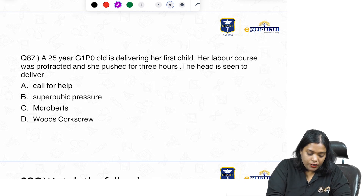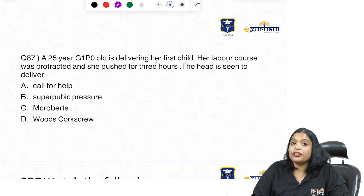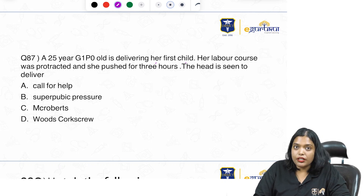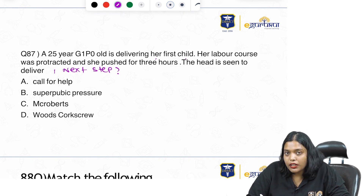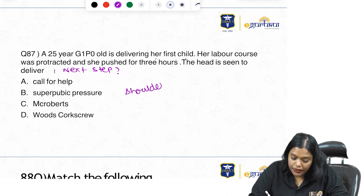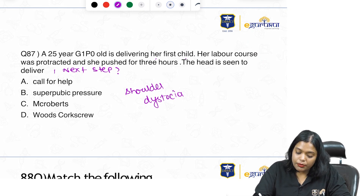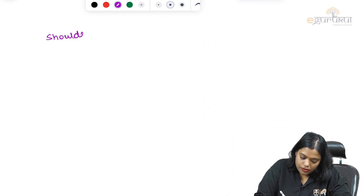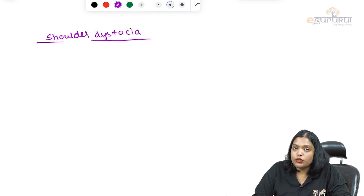A 25-year-old Gravida 1 Para 0 is delivering her first child. Her labour course was protracted and she pushed for 3 hours. The head is seen to deliver but shoulders are not coming out. What is your next step? The diagnosis here is shoulder dystocia — whenever the head to shoulder delivery time is more than 1 minute, we call it shoulder dystocia.